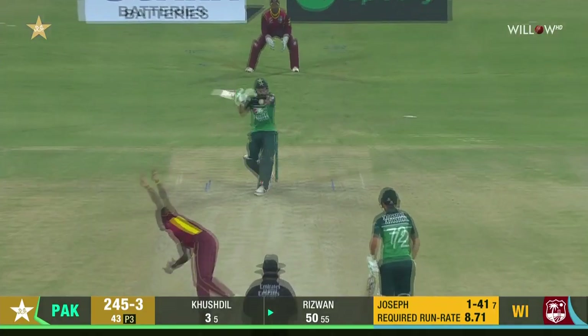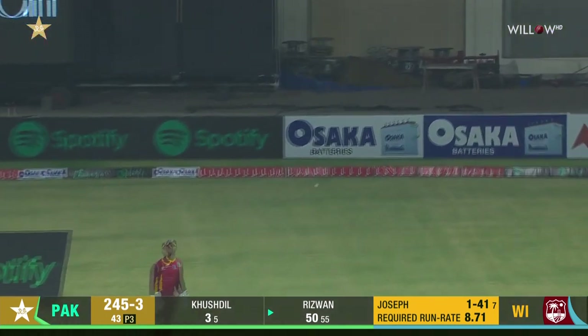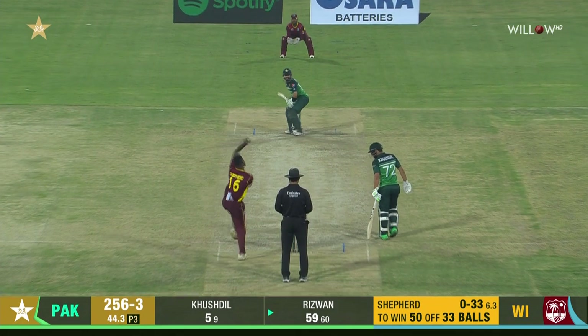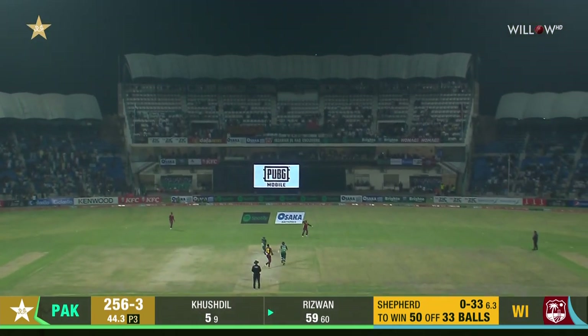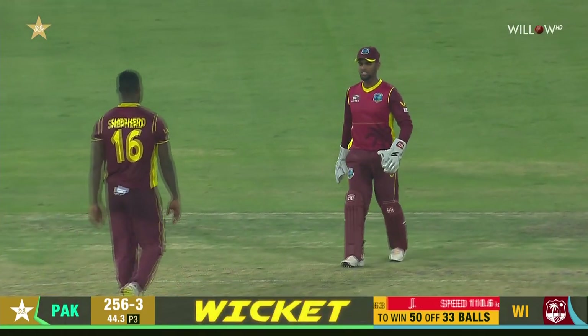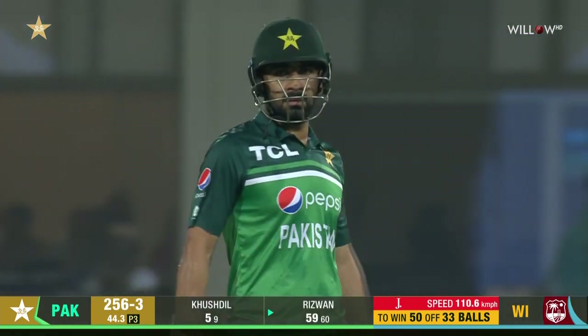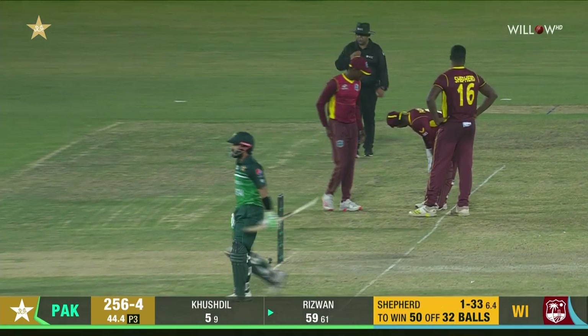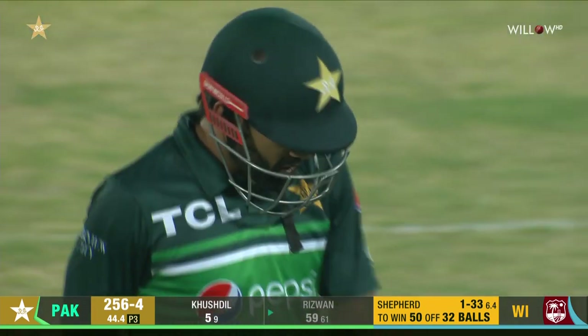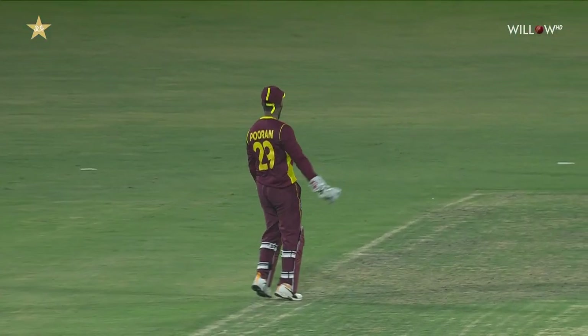Joseph again — welcome boundary. Pace off — Rizwan could be gone, he's gone. Big wicket for Shepherd, Puran, and the West Indies. The ploy worked to absolute perfection — he landed the ball in the right area. Rizwan moved across his stumps, absolutely disappointed. It was a slow one again; looking to pull it through the leg side, he just managed to get the top edge. Easy catch in the end for the captain, doing the rest for West Indies.